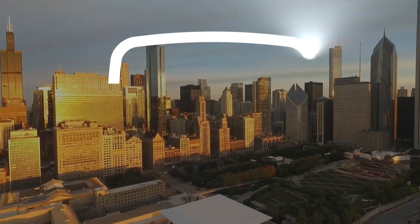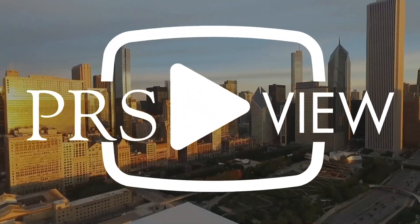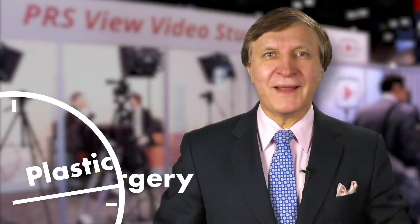Recorded live at PRS View Studios in Chicago, this is your Plastic Surgery Minute.